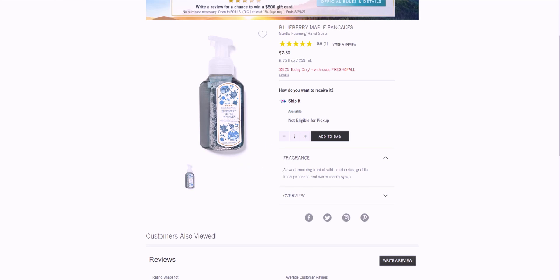I live for the Blueberry Maple Pancakes candle, and I don't think I saw this in a soap last year. It's described as a sweet morning treat of wild blueberries, griddled fresh pancakes, and warm maple syrup. It's sweet, gourmand, and you really get that blueberry maple pancakes scent. It's a happy, warm scent — perfect for fall and winter, though I'd use it all year round.